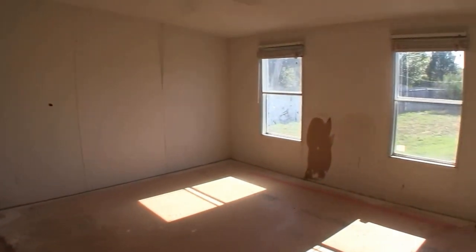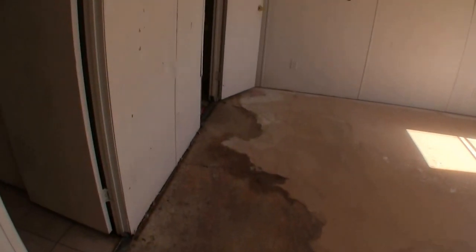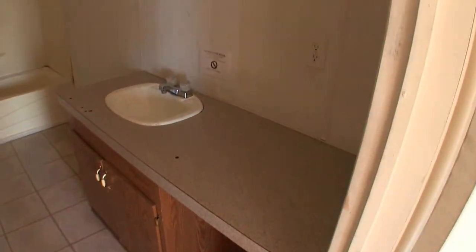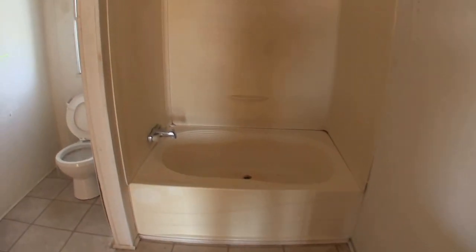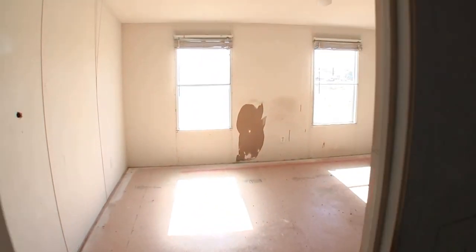Bedroom number one is also the master bedroom. It needs a coat of paint, a little bit of sheetrock or wall repair, and some flooring. We have your water heater in here in the master closet — your walk-in closet — and it does have laminate wood floors in there, though the walls are a little bit damaged. Then we have your master bath, which will need some flooring work. It has a single vanity and a garden tub and shower combo, a commode, a little vent, and a secondary linen closet. Some of the walls are damaged in here — it just kind of looks like some kids got in and vandalized it.